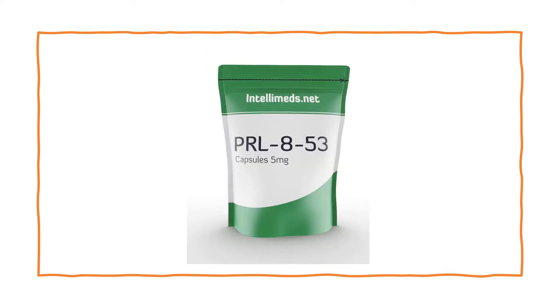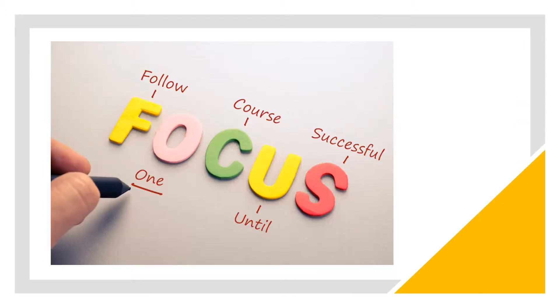PRL-853 is considered a powerful and well-rounded nootropic supplement with many benefits. The first is increased focus and concentration. Studies have shown it helps to improve focus and concentration as well as short-term memory. One study conducted on rats found it helped them concentrate on specific tasks for longer periods of time, which helped to increase their overall memory skills.